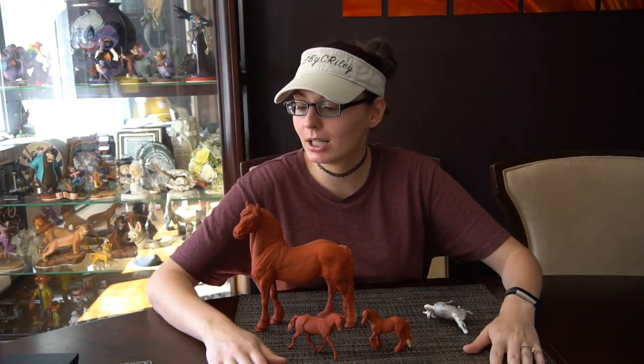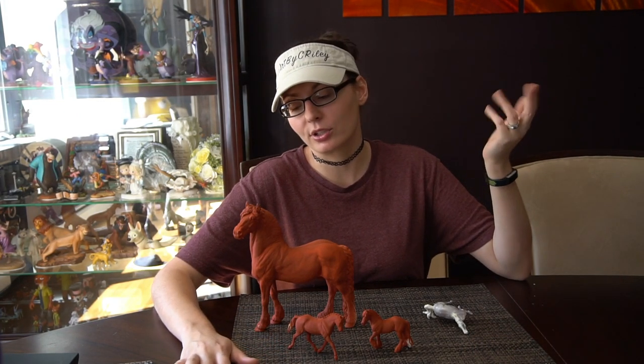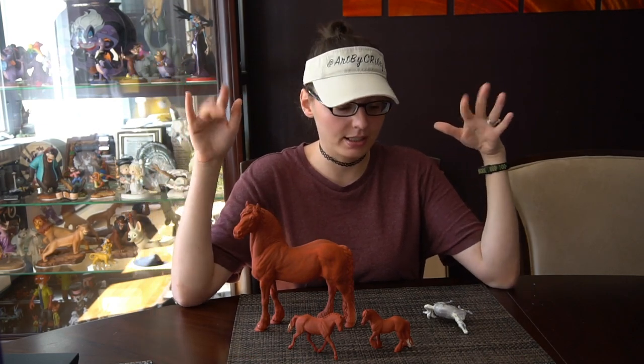Hello everyone! I'm coming at you with a quick studio update for today. I figured it was better to make a quick video of me blabbering than it is to make a long post that you're gonna have to read. So here's where I'm at.